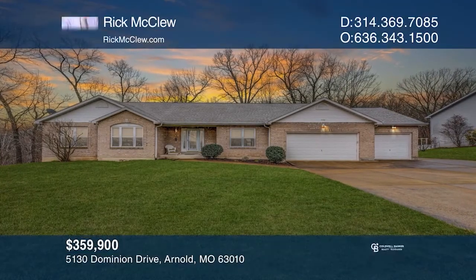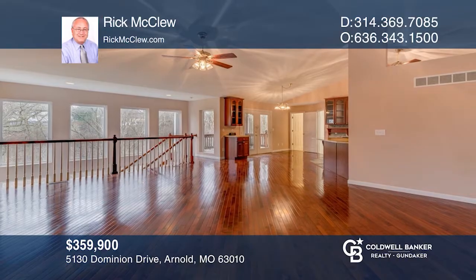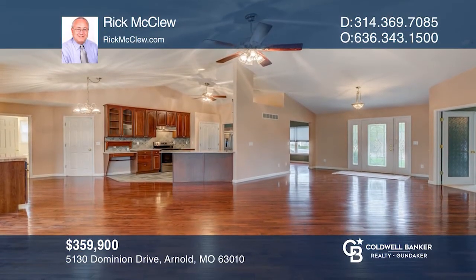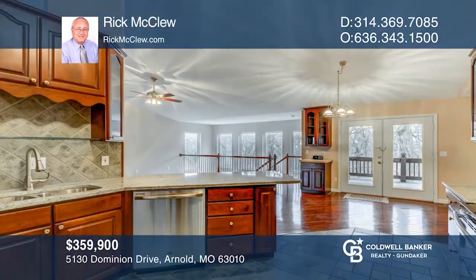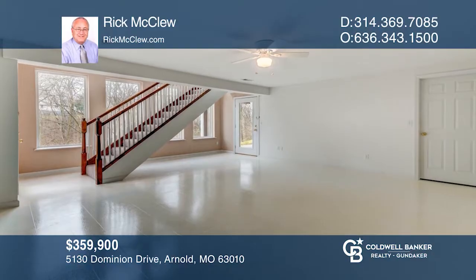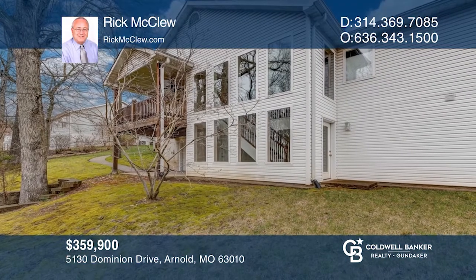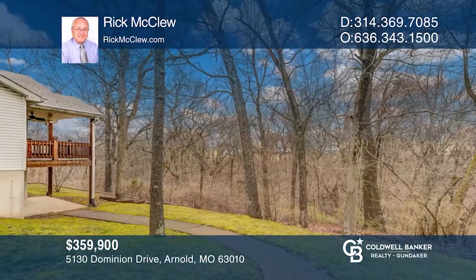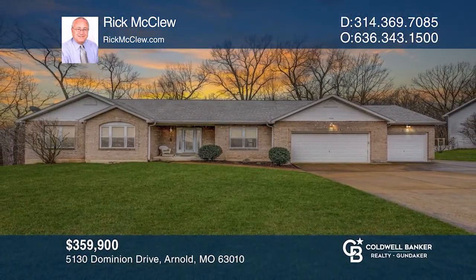This custom ranch offers four bedrooms, four baths, and a three-car garage. Features an open floor plan with spacious great room, wood floors, a soaring vaulted ceiling, and a wall of windows. The kitchen with breakfast room has been updated with newer granite counters and stainless appliances. The main floor master features a walk-in closet and a full bath with whirlpool tub and separate shower. There's a finished lower level that includes a fourth bedroom, family rec room, and walkout to the patio. Check it out today with Rick McClue.